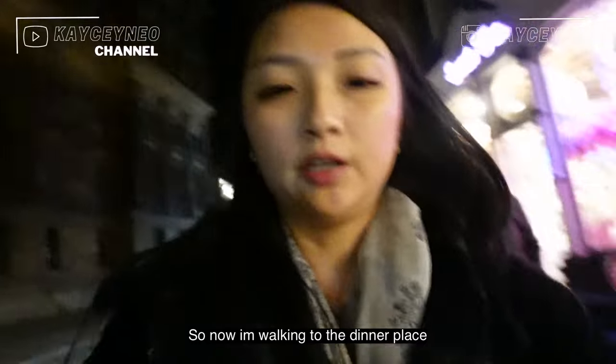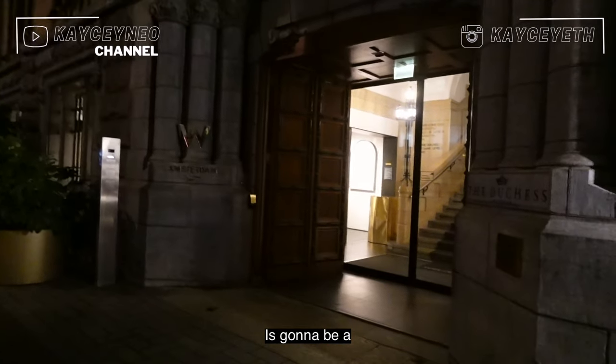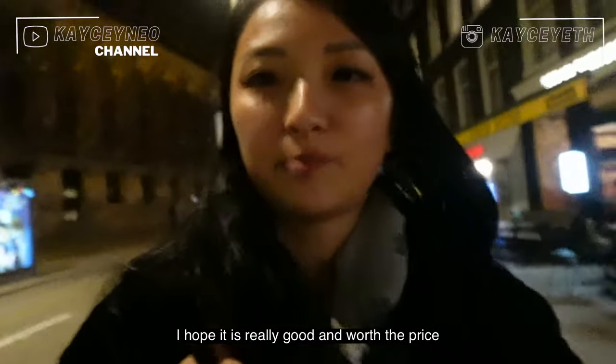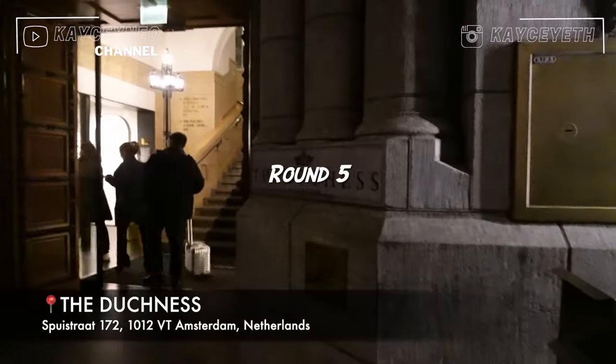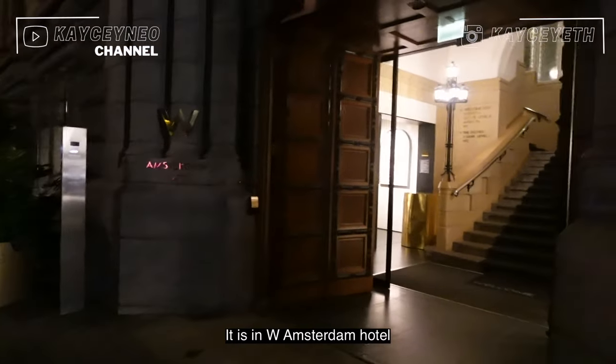Now I'm walking to the dinner place, and this time around my dinner is going to be a one Michelin star restaurant. I think it's my first time having a Michelin star restaurant, so we're going to try it out. I hope it's really good and worth the price. It's called Dutchness Amsterdam, and it's in W Amsterdam hotel.